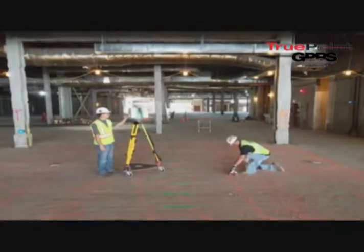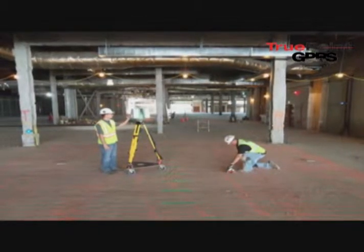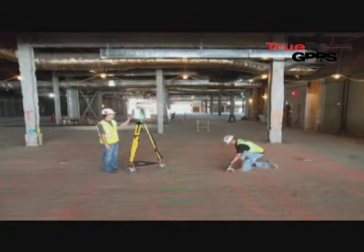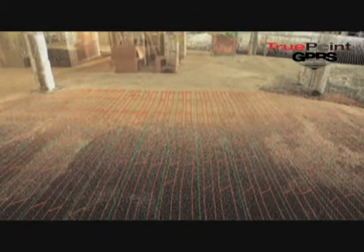We went in with radar, scanned everything, and laid out the location of the hollow core cells and the pre-tension cables in order that the laser could come in, pick up those findings, and create a permanent record showing the exact position of the reinforcing steel as well as the hollow cells.